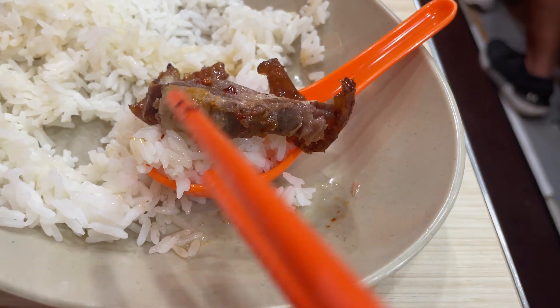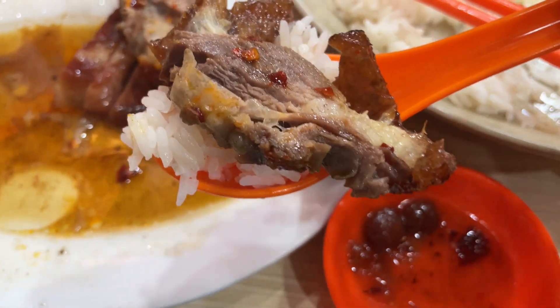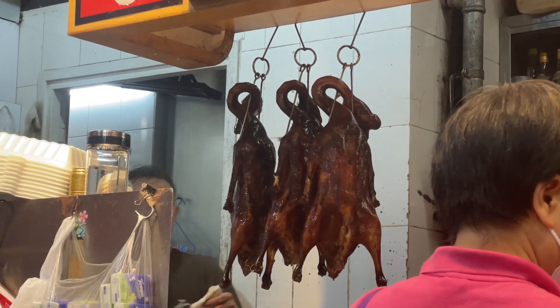The goose reminds me a lot of the wagyu beef I tried at Tsukiji fish market in Japan. I'm not sure if all wagyu tastes like that, but the flavors remind me a lot of that — and that flavor also reminded me of American breakfast sausages. Not exactly like American breakfast sausages, more like a way better version, but I do feel like they share some common spices. I wonder what they are.